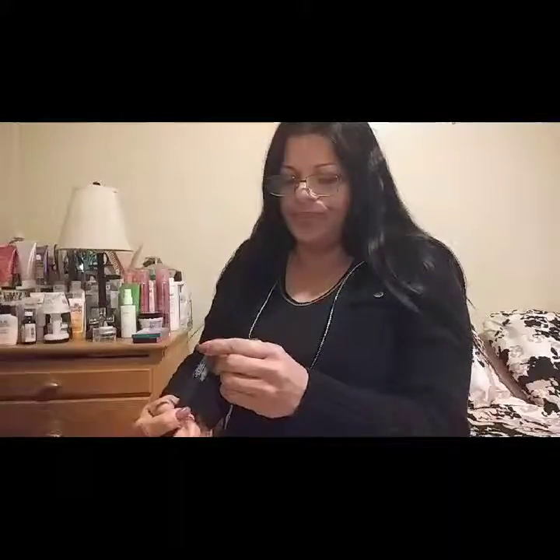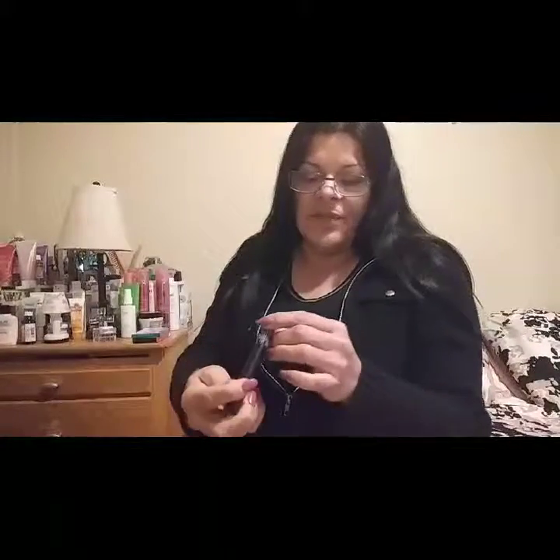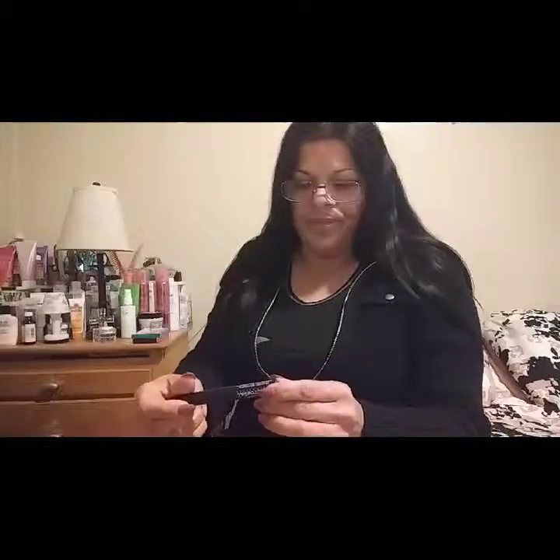This is from The Brow Gal, Tanya Crooks — it's like a mascara but for your brows. It's in the color dark brown and it has microfibers. I love it — that'll be awesome.